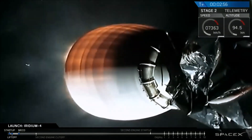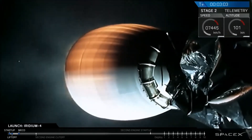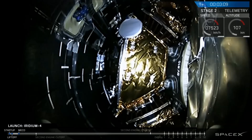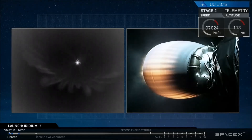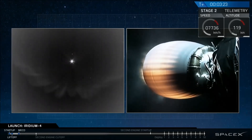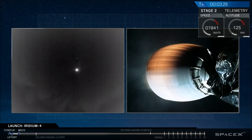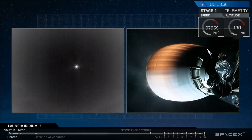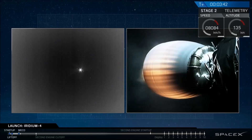We've had successful separation and ignition of the upper stage engine. First words from propulsion: things look good on the upper stage engine and the second stage. Next up, we should see fairing separation. You can hear the applause from the team gathered around Mission Control Center here in Hawthorne. It's 5:30 in the evening. Fairing separation looked very good, exposing the 10 Iridium-NEXT satellites to the vacuum of outer space. We're three and a half minutes into flight; second stage performance continues to look excellent.